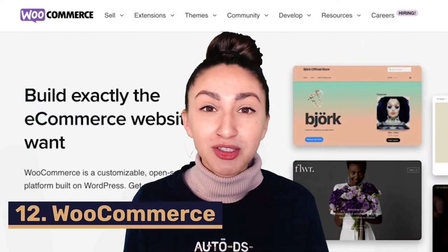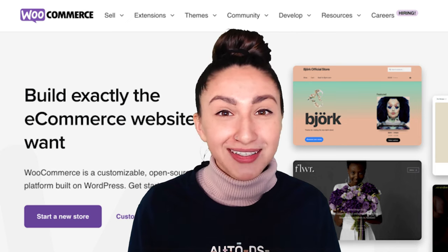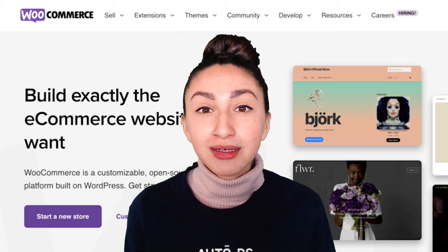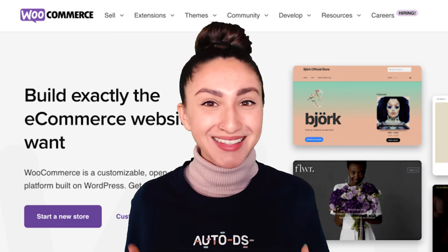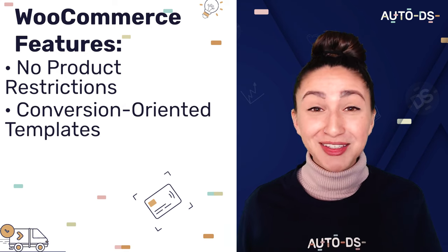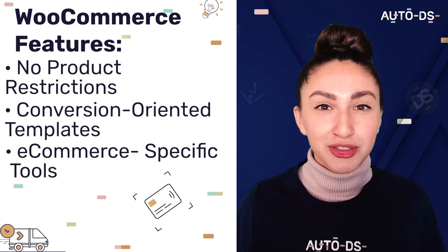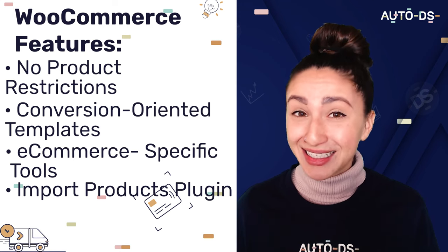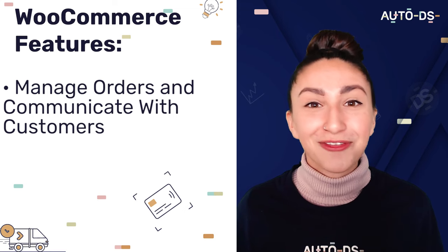Next up we have WooCommerce, which is an open source e-commerce platform built on WordPress and is completely customizable. An open source platform is freely available software, though additional plugins cost extra. WooCommerce provides no product restrictions so we can list as many products as we like, conversion-oriented templates, and e-commerce specific tools like sales reports and coupons. WooCommerce also offers plugins to import products from various suppliers — one of the most popular being the AliExpress plugin due to its low cost and wide product categories. WooCommerce also has features to help us manage orders and communicate effectively with customers.